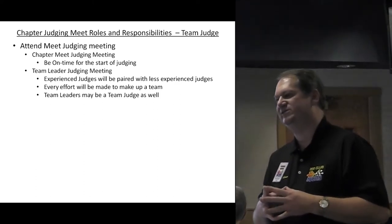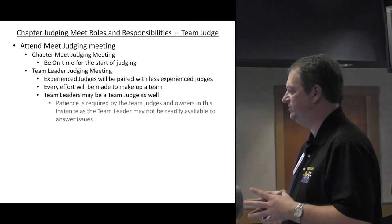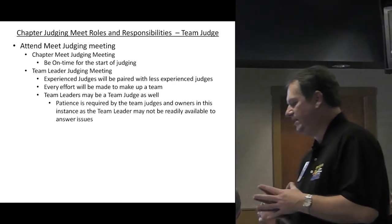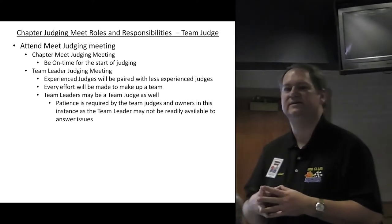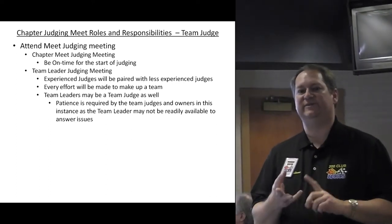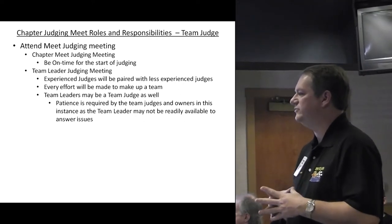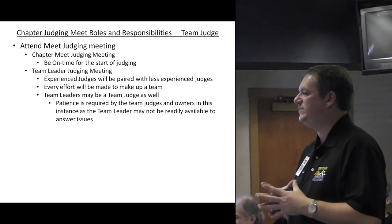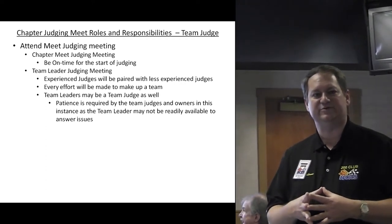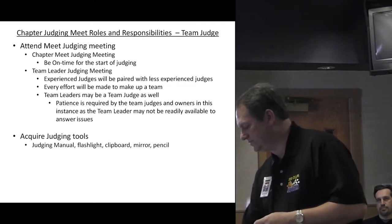The other thing to note is that the team leader may be pulled in to do team judging as well. When that happens, patience is needed by both the team judges and the owners, because the team leader is trying to be a team leader while also being a judge and coordinating back and forth. So if there's an issue — a question, comment, concern — just be patient. The team leader will get to it as quickly as he can.